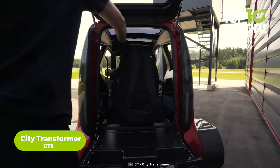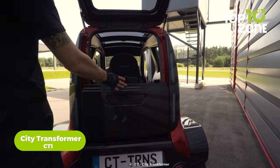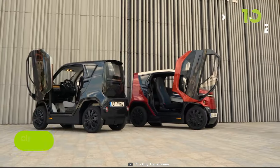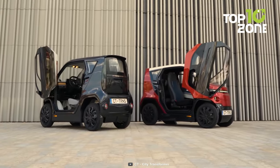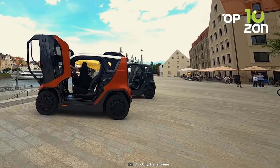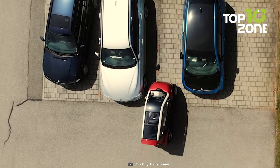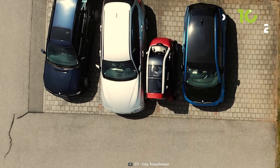What if you need a vehicle to carry your essentials or a pet? The City Transformer CT1 is here to save you. When unfolded, it stands at a sleek 2.5 meters in length, 1.53 meters in height, and 1.4 meters in width, making it perfectly suited for urban environments where space is limited.